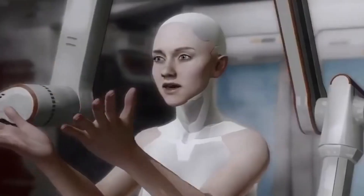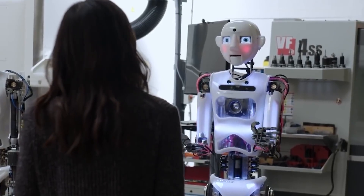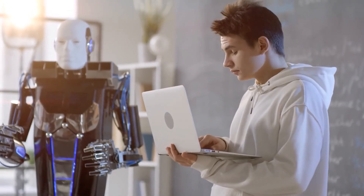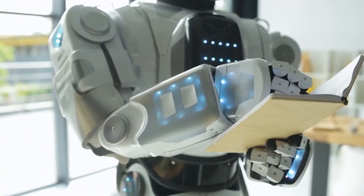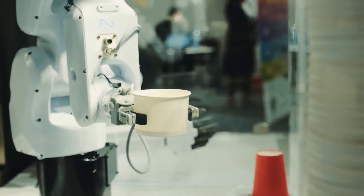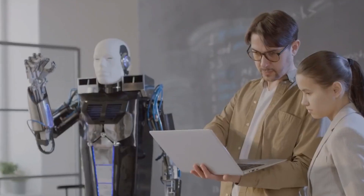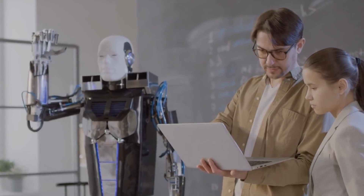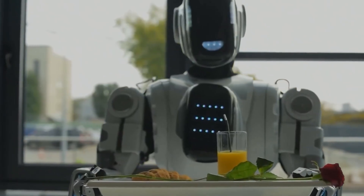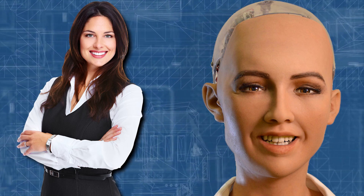Humanoid robots are now being used in a variety of sectors and employment roles. They might be used in everyday life to complete activities that humans would rather not undertake. They will improve with time and be able to do a variety of tasks more effectively and affordably than human labor. Making robots that act like people in a world designed for humans is a major challenge in robotics. Despite their lifelike look, they lack cognitive and physiological autonomy.